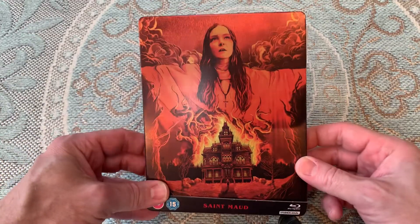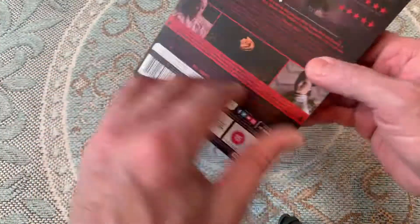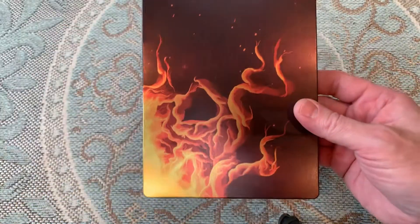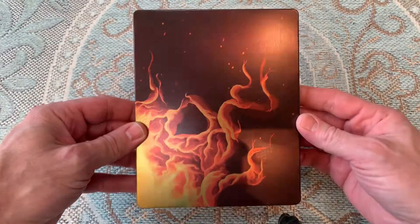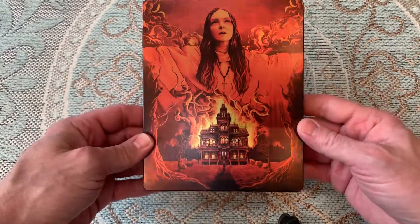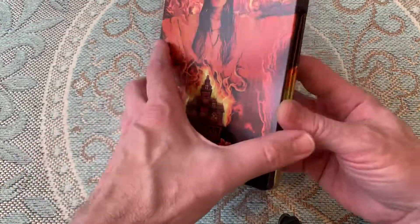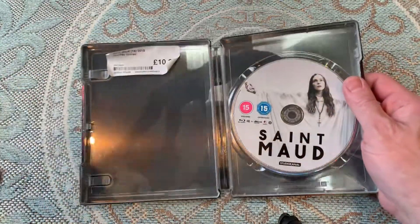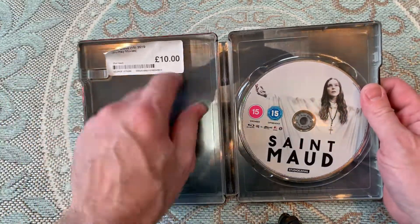But I just thought I'd show you the steelbook cover. This is the back and that's your information. And then if I open it up here, here we go. So that's the back artwork. It's really nice artwork on this, and I think this is why this film was so sought after. Open it up — just one disc on the inside. Also some stickers there. And that was the £10 that I paid for it.